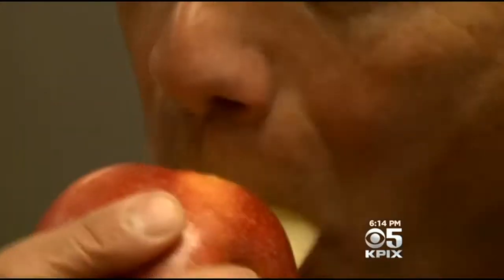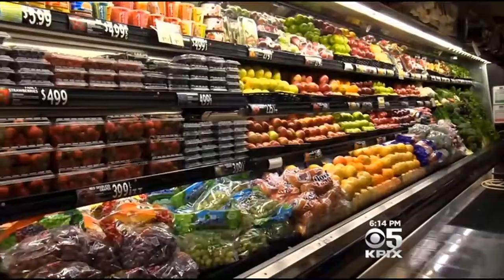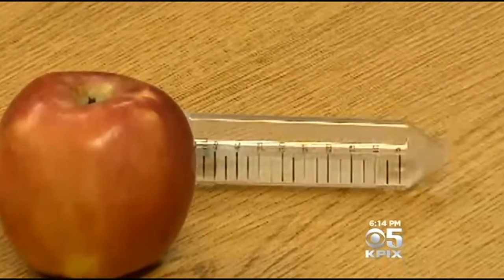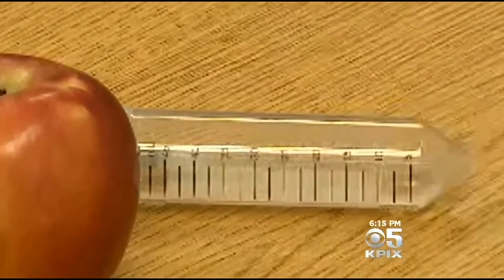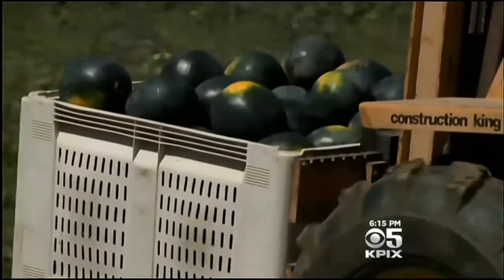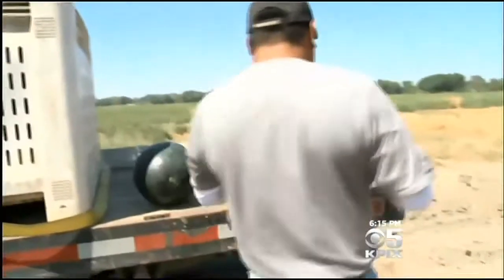You can't see it, you can't taste it, but it's coming to a produce aisle near you. It's DNA tracks — microscopic, sprayable DNA sequences that read like a barcode, sourced from plant-based materials such as seaweed mixed with sugar, then applied to fruits and veggies after they're picked.